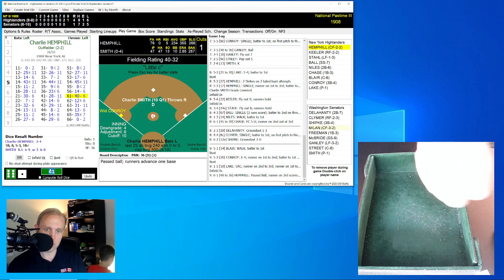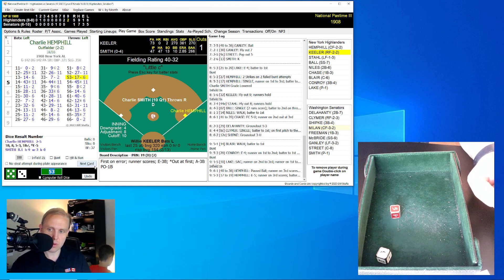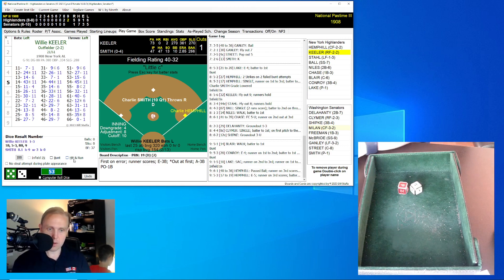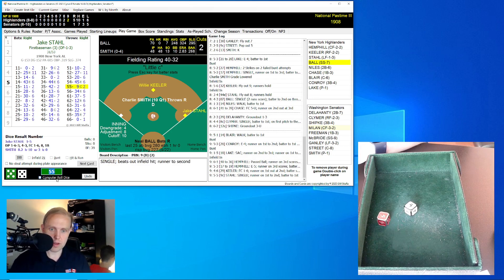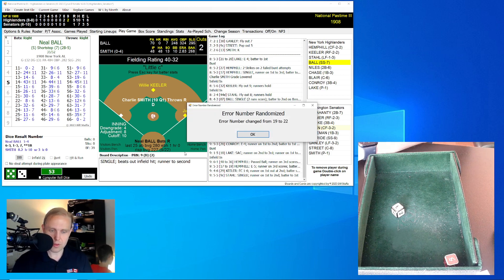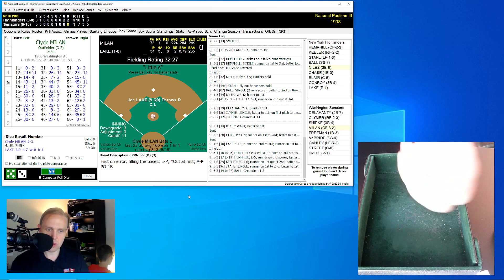4-1, top of the ninth, one out. Conroy is the runner on third. Hemphill rolls a 53, adjusted to 19 — error on third baseman Shipka, another run scores. It's 5-1. Hard luck Charlie! Wee Willie Keeler rolls a 46 for a 29 — back to Smith, who throws to McBride for the force. Two away. Jake Stahl rolls a 55 for a 9 — single, sends Keeler to second. Ball rolls a 53, adjusted to 22 — ground ball back to Smith, who makes the play and throws to first. We go to the bottom of the ninth.